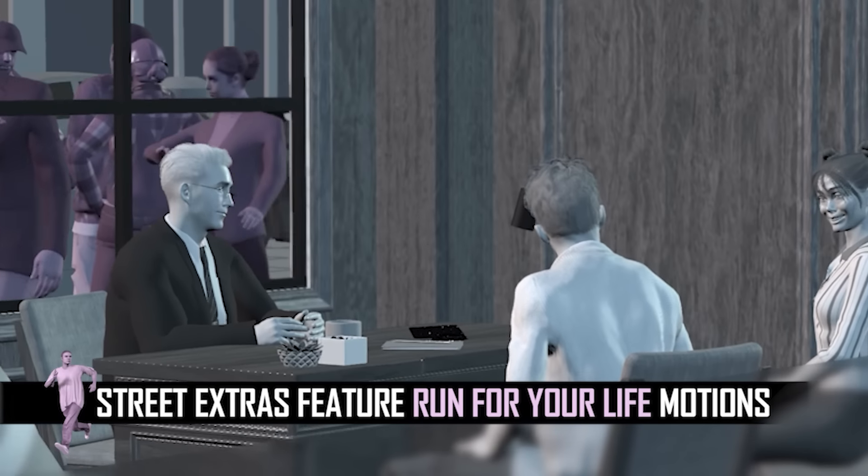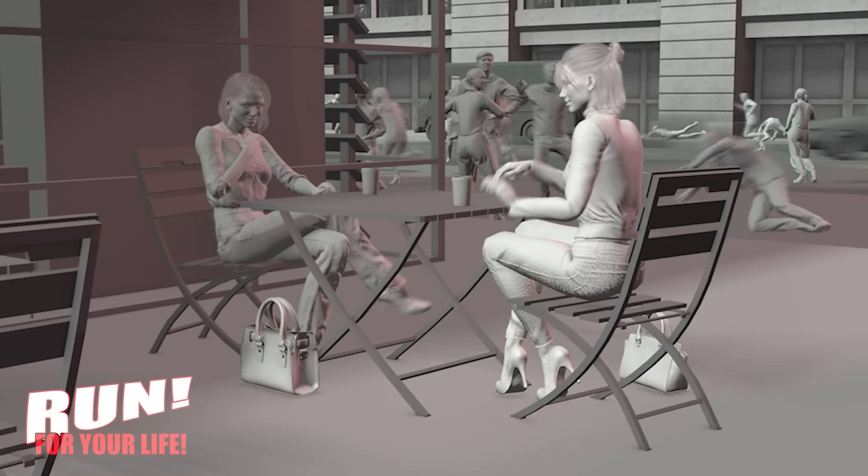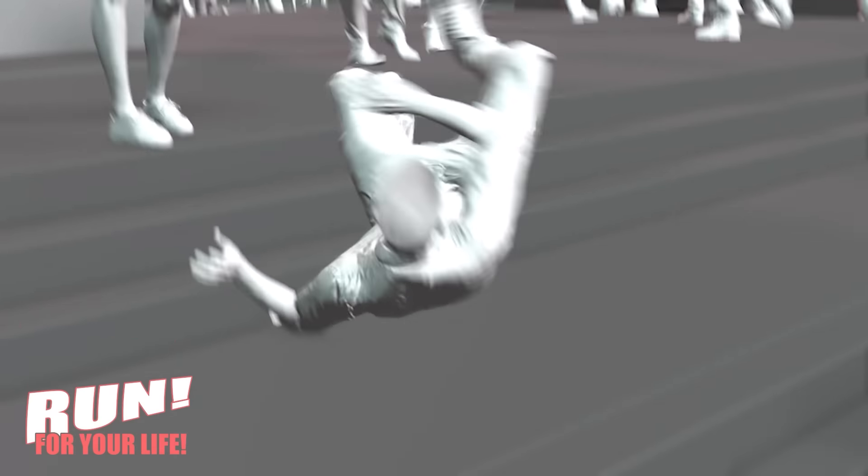The Bank Heist motion pack also pairs really well with the motions from Run For Your Life. These are the background characters in pink from the ActorCore library. I love ActorCore because you can have a lot of very different characters without weighing down your scene.